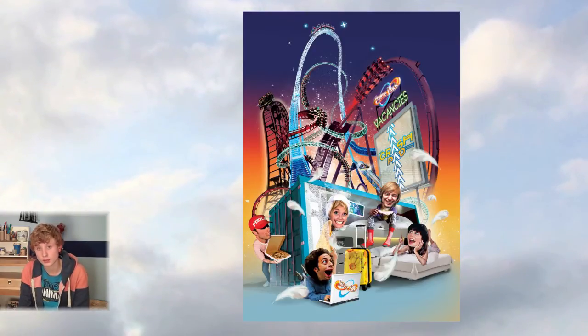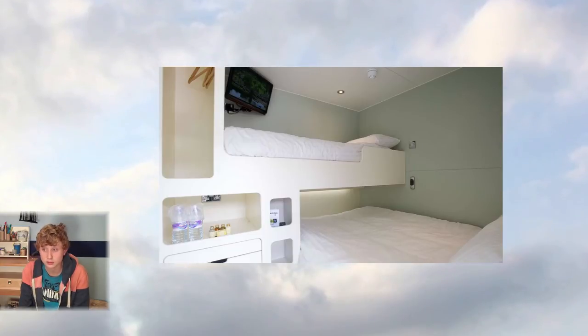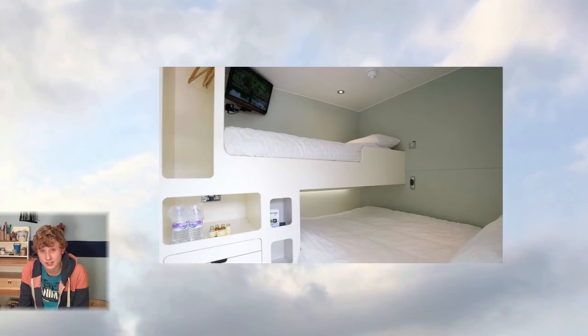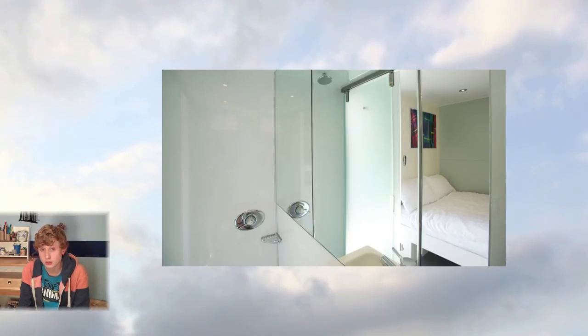Here's a view of the inside bedroom. As you can see, it's quite modern but very cramped. These rooms can hold up to four people, and according to the pricing at Thorpe Park, that's £256 for four people, meaning it's £64 per person. That's quite good, seeing as it's a two-day trip.